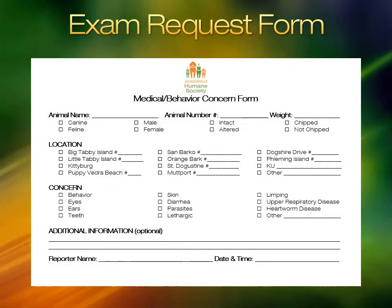An exam request form is available to report issues to the medical staff. All symptoms should be written in this form and turned in. Animal information, location, and symptoms are marked. Never diagnose — just list the symptoms. If you're unsure whether what you are writing is a diagnosis, just ask someone.